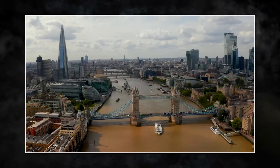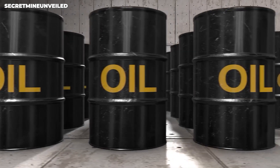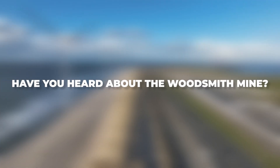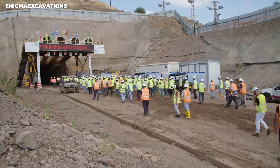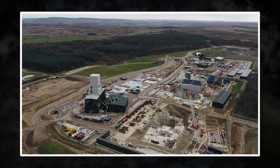Do you think the United Kingdom has come up with an amazing solution? There's a game-changing answer to the scarcity of natural resources in our world. Have you heard about the Woodsmith Mine? It's this massive new supermine that's going to totally change things up for the UK's economy and agriculture. Let us tell you about this amazing hidden gem.